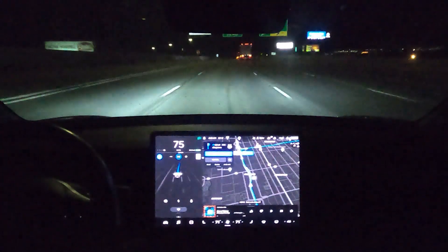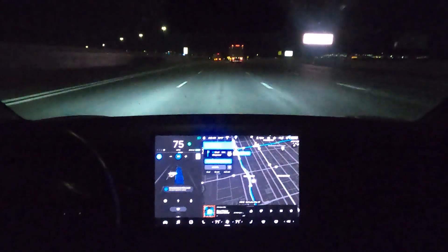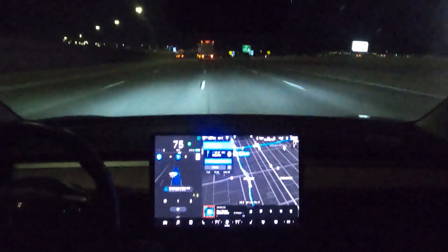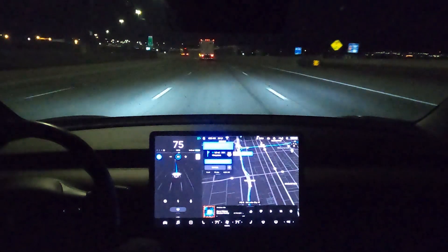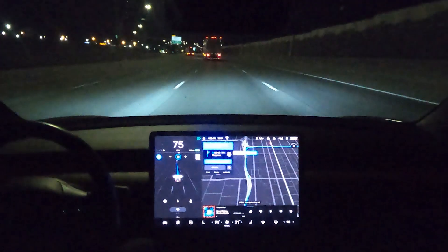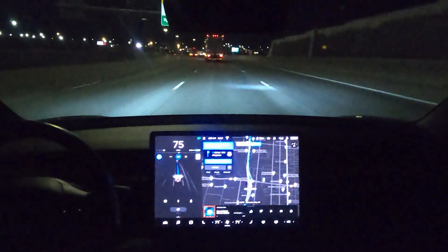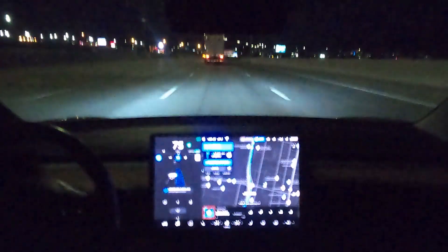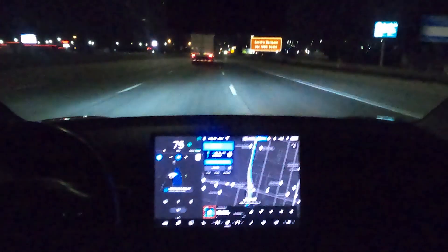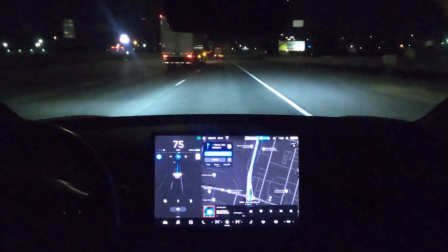Here's another section that can be kind of complicated on my drive to work for Navigate on Autopilot. There's an exit coming up that tends to give autopilot a little bit of trouble. My dad mentioned it gives regular drivers problems too, especially when the freeway is busy. As you can see, it's about 4:25 a.m., so I'm on the road pretty early.